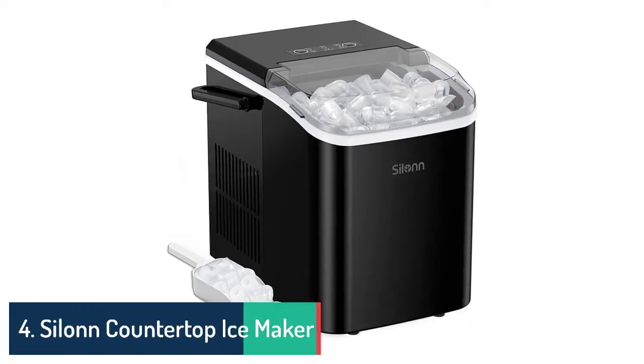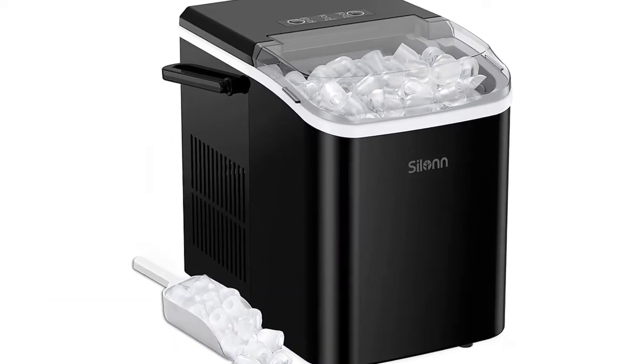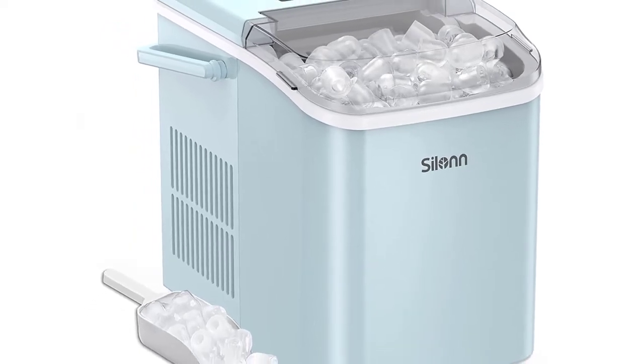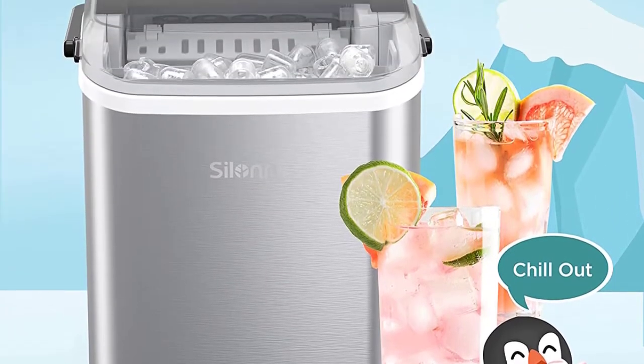Number 4: Silin Countertop Ice Maker Machine with Handle — Portable Ice Maker. Makes up to 27 pounds of ice per day, 9 cubes in 7 minutes. Comes with ice scoop and basket. Color: Green. Dimensions: 12 x 9 x 12 inches. Model: SLIM06.